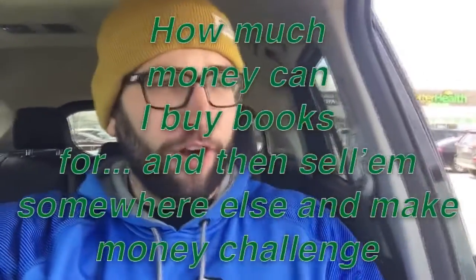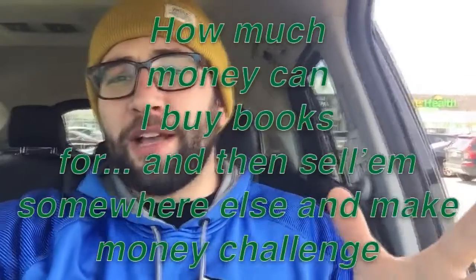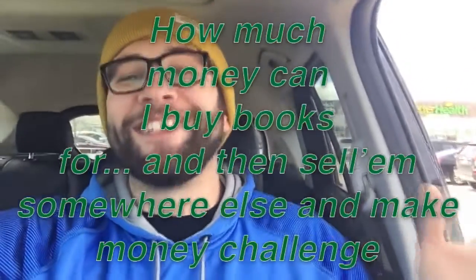Hey guys, it's super windy out so I can't film outside, but we're right by the Dollar Tree. I have a very fun challenge: we're going to go in and try this out. It's the 'how much money can I buy books for and then sell them somewhere else and make money' challenge. Basically, I'm buying dollar books and selling them for more, and throughout the process I'm going to teach you about Amazon FBA — why there are no shipping fees, why I get such a good deal on these, why I can sell them for more, all that stuff.